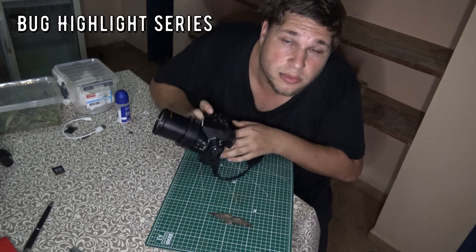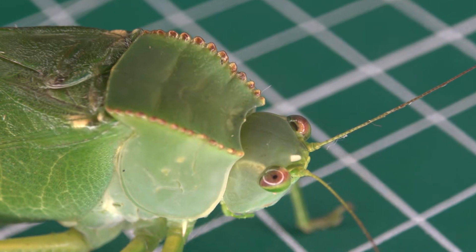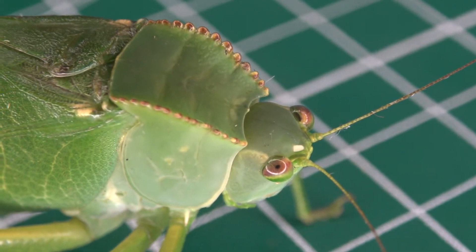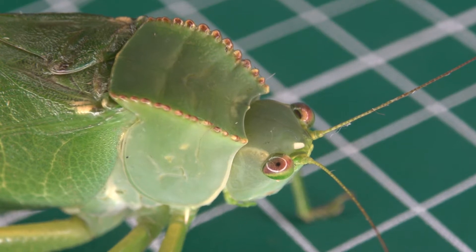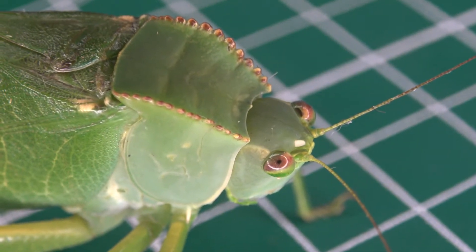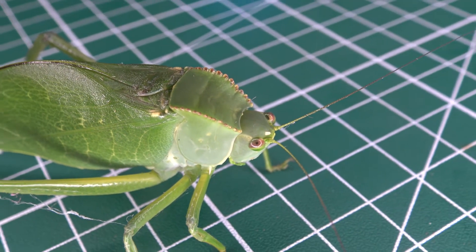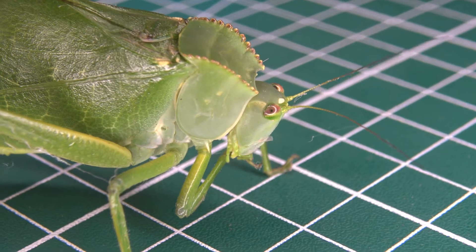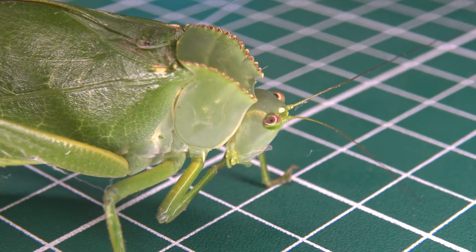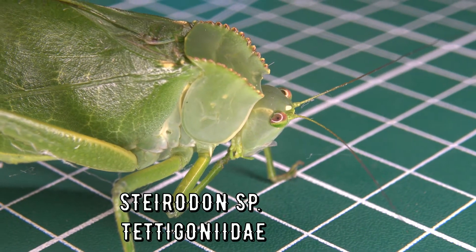This is Bert Coppens and welcome to my bug highlight. Allow me to introduce you to an amazing katydid from the Brazilian Atlantic rainforest — the Styrodon katydid. Styrodon is a genus from the Tettigoniidae family, and it appears to be a rather respectable genus with up to 40 different species.